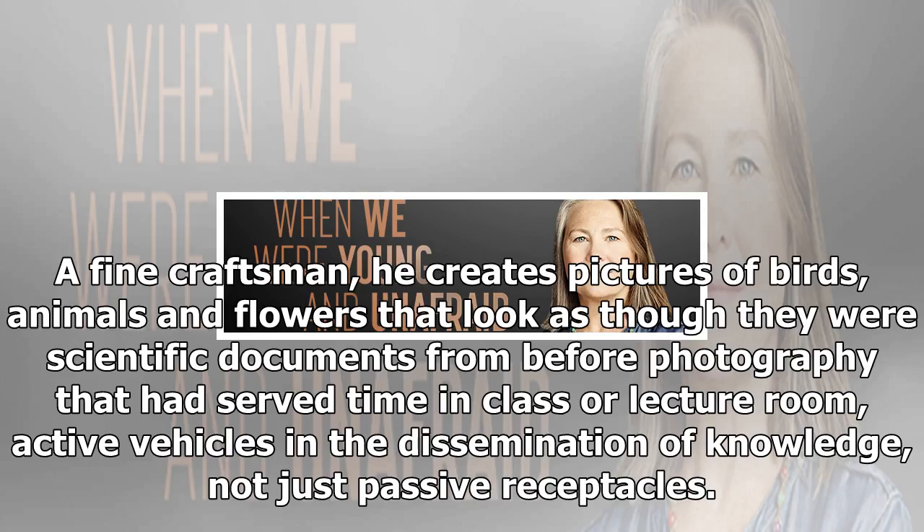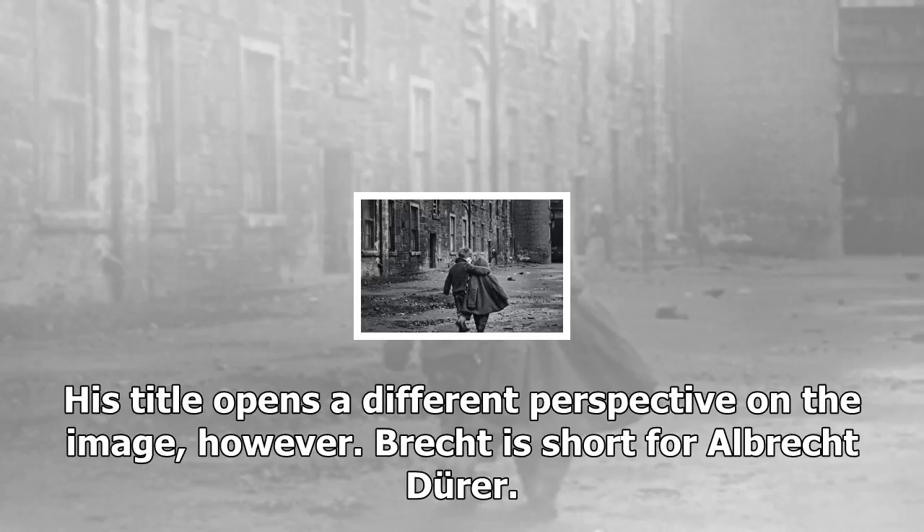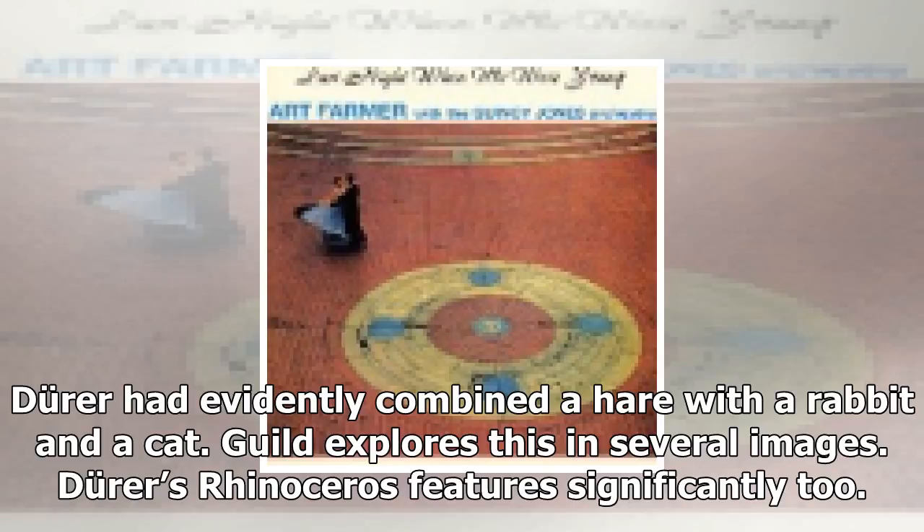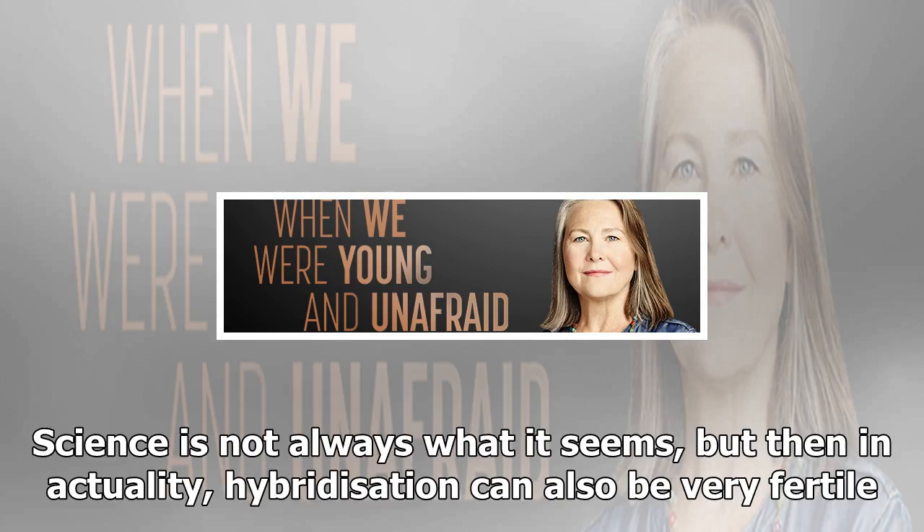This has been the starting point for Derek Gild in his show Brecht Journal at the Scottish Gallery. A fine craftsman, he creates pictures of birds, animals and flowers that look as though they were scientific documents from before photography — active vehicles in the dissemination of knowledge, not just passive receptacles. His title opens a different perspective on the image, however. Brecht is short for Albrecht Dürer. Dürer was apparently a pioneer of scientific observation, but when Derek Gild asked a taxidermist to recreate his famous crouching hare, he discovered that it is actually a concoction.